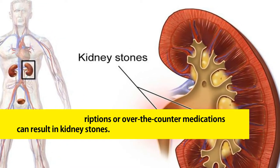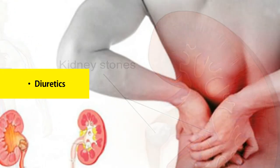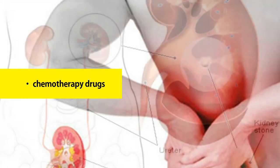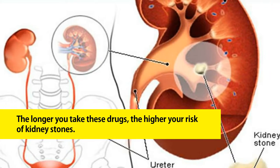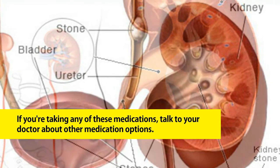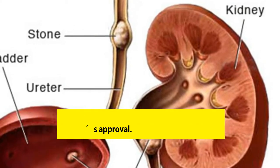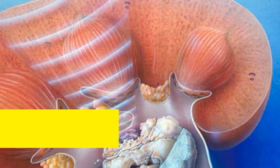Eight: talk to your doctor about the medications you're currently taking. Taking certain prescription or over-the-counter medications can result in kidney stones. Some of these medications are decongestants, diuretics, protease inhibitors, anticonvulsants, steroids, chemotherapy drugs, and uricosuric drugs. The longer you take these drugs, the higher your risk of kidney stones. Talk to your doctor about other medication options — you shouldn't stop taking any prescribed medications without your doctor's approval.